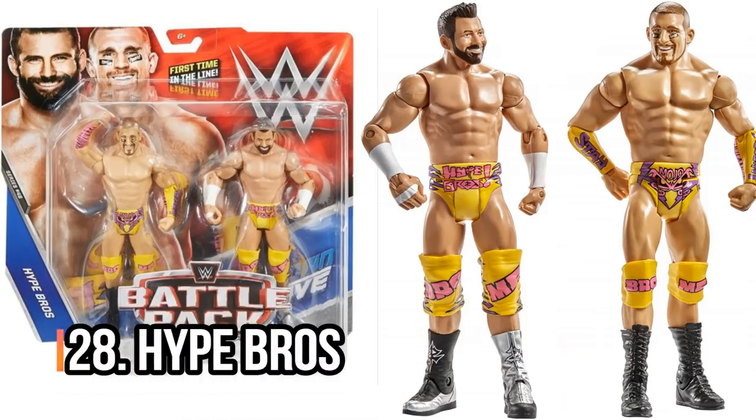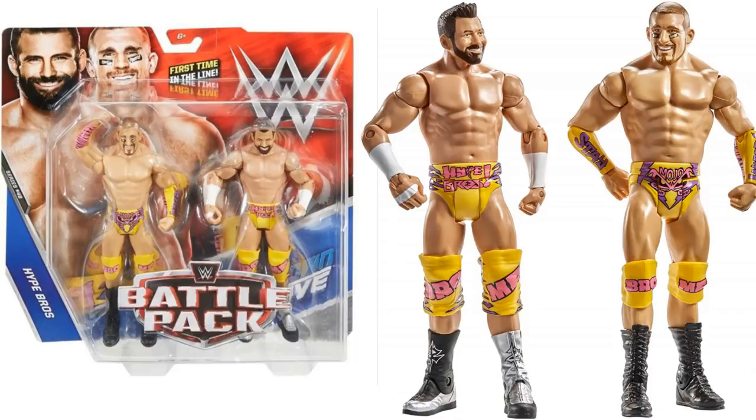Next, the Hype Bros battle pack. I really rated this battle pack. I thought both the Zack Ryder and the Mojo Rowley figures looked absolutely awesome. I thought they did a great job, especially with the face scans. Nice colourful ring attire — I just thought that was a really great set.